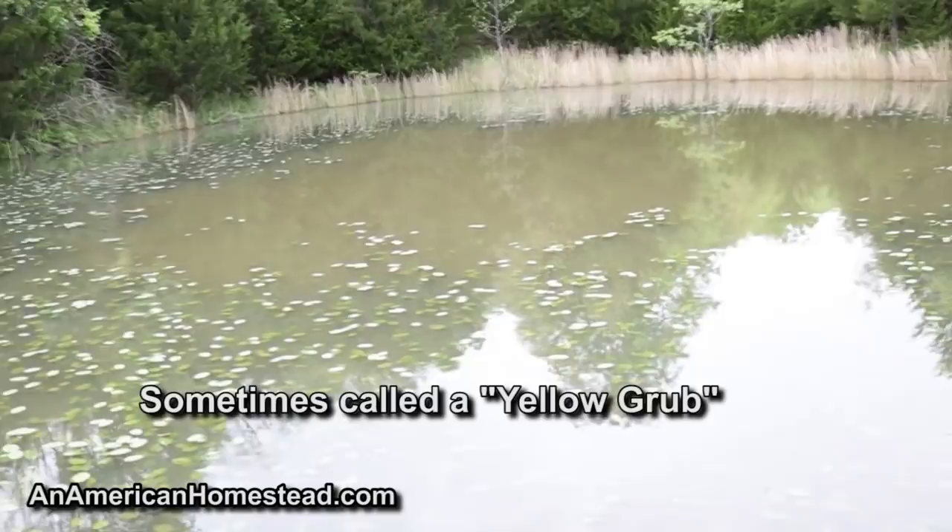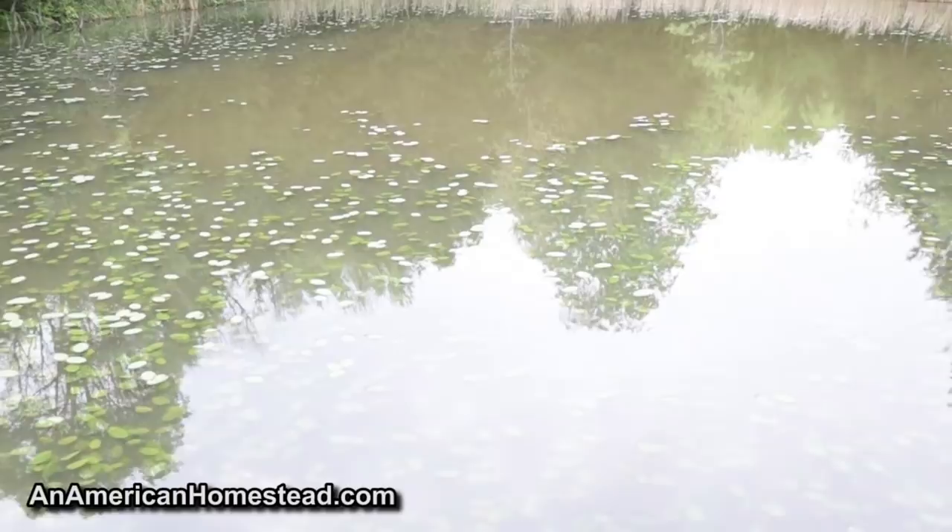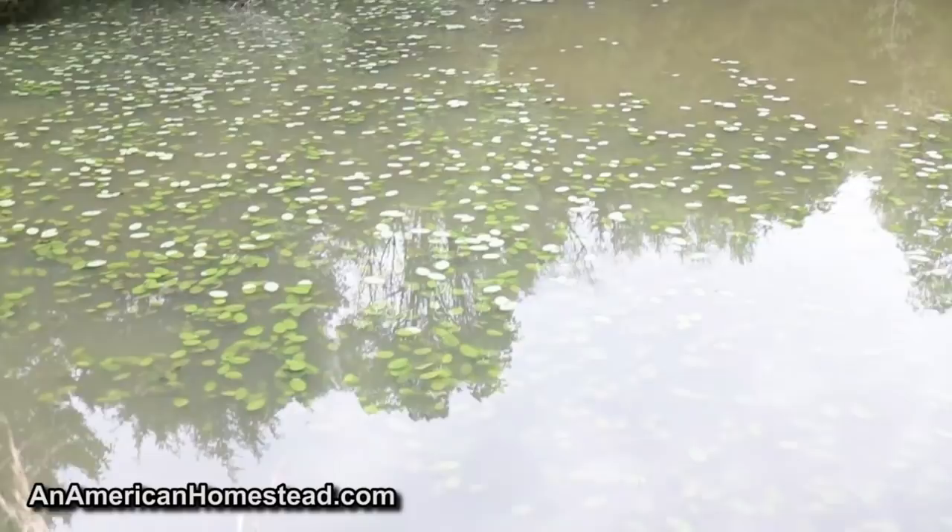When we first moved here, a lot of the fish we caught had these little worms in the skin. I don't know the scientific name, but they were in the fins, in the gills, and in some of the muscle tissue of the fish we were catching. I finally went to the extension office about that and he told me what they were.